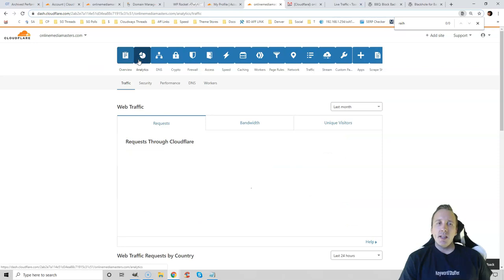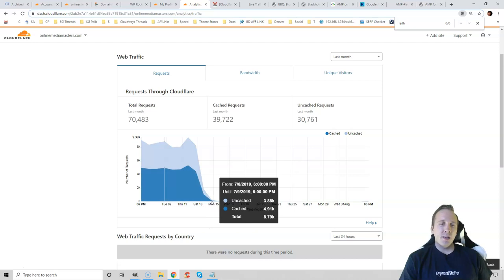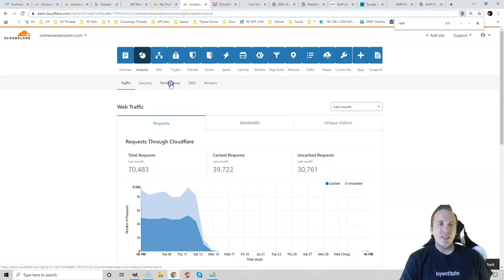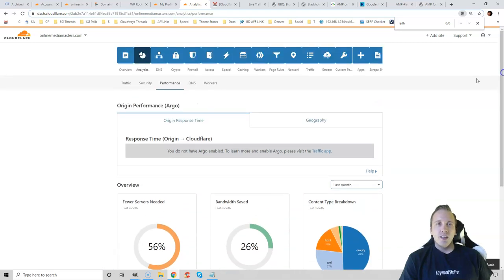First, go to your analytics — you won't see much here right away, but eventually you'll see how much bandwidth Cloudflare is saving you. I migrated to Cloudways hosting about two weeks ago, so while I was using Cloudflare I was saving a ton of bandwidth. You usually don't need to do anything in the DNS tab. The crypto tab is mainly for security and SSL.